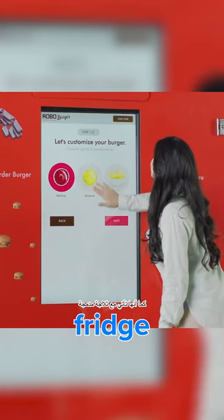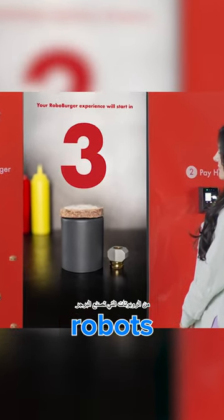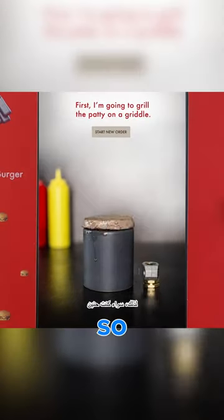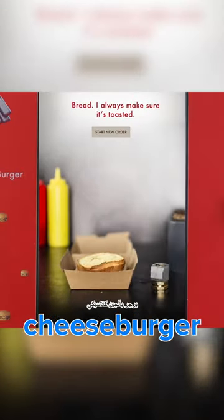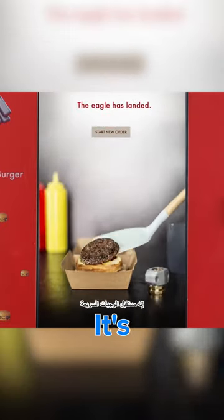It also comes with a built-in fridge, an automated griddle, and even a cleaning system. It's like having your own army of burger-making robots, minus the robot uprising. Whether you're craving a classic cheeseburger or a custom creation, Robo Burger's got you covered. It's the future of fast food, and it's already here.